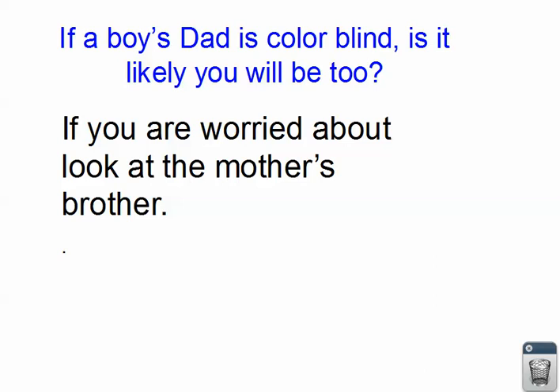If your dad is colorblind, is it likely you will be too? If you're worried about that, you should look at your mother's brother. If your mom's brother is bald or colorblind, that means the gene is in there and there's a risk of you getting it, but you still don't know for sure if she carries it. And if your mom has no brothers, well, you could look at your grandma's brothers, but that's even less helpful. Go ahead and take time to write some summaries and questions — I hope that was helpful!